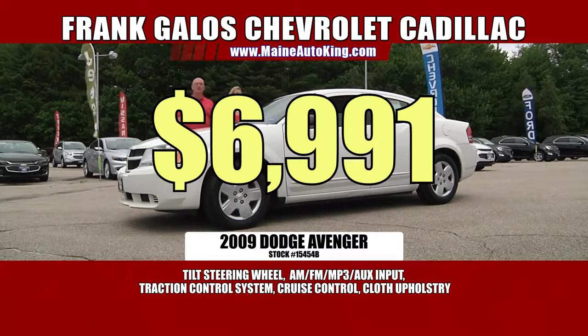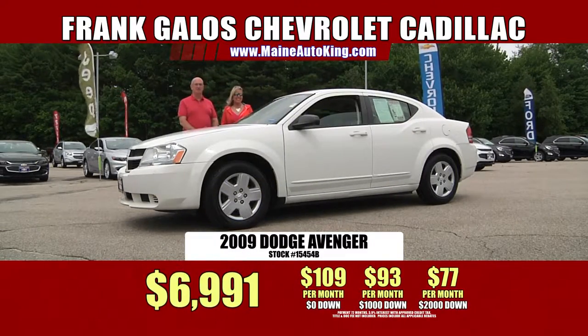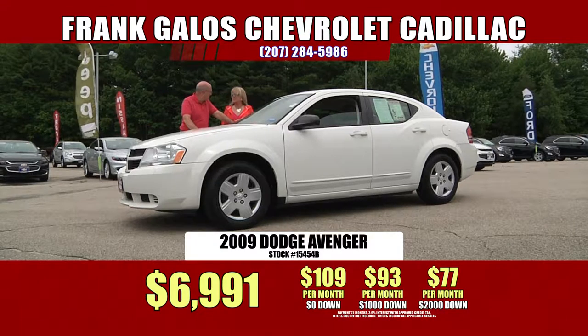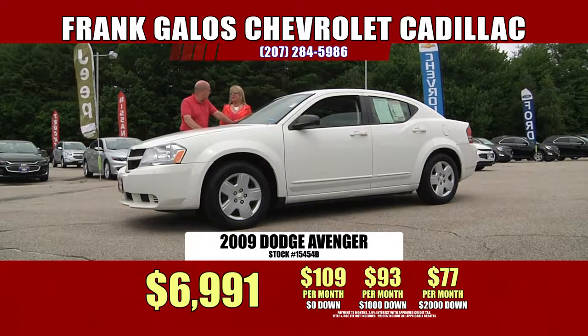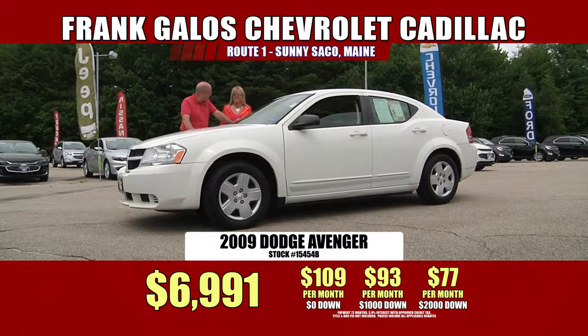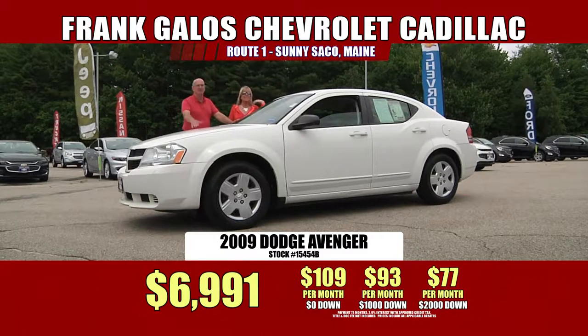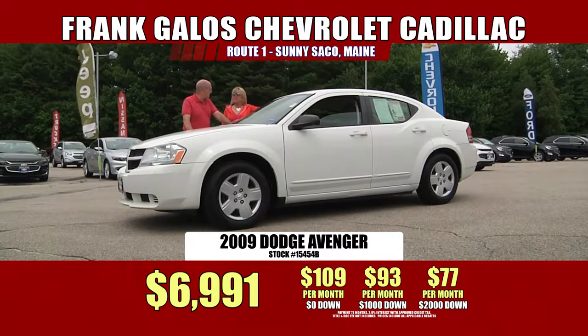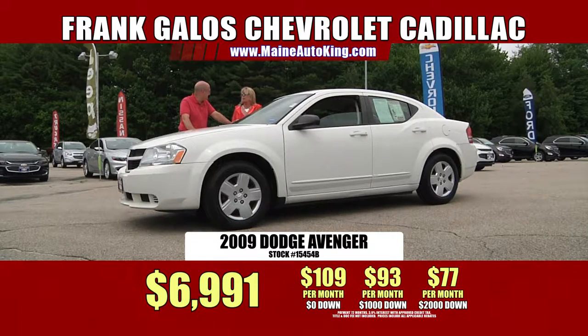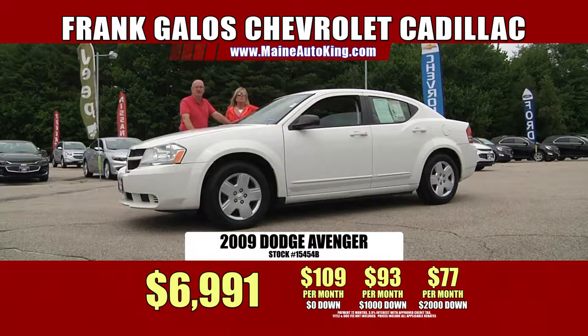$6,991 with no money out of your pocket is $109 a month. With $1,000 down, it's $93 a month — under $100. With $2,000 down, it's $77 a month. That's unbelievable. Have you ever heard of a car payment that low? I don't even drink coffee for less than that a month. Think about it — you go to Dunkin' Donuts, it's $2.50 for just a cup of coffee. Great gas mileage, beautiful car. Come down and check out the selection — we have so many in stock right now under $10,000. Hundreds and hundreds of cars.